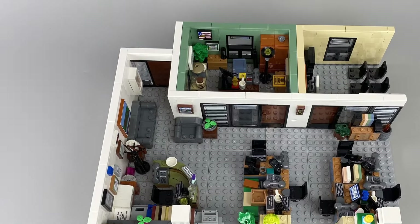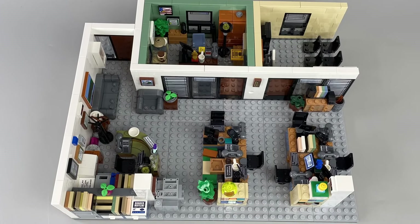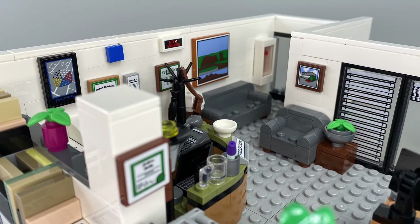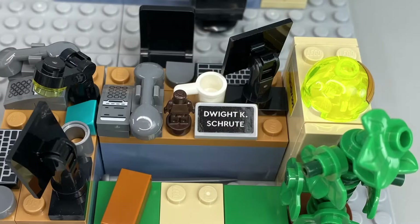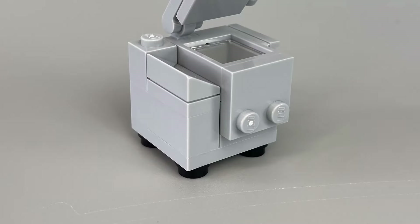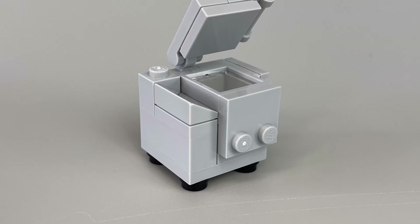My first reaction to this set is that the build is incredibly intricate, with each area thoughtfully designed to reflect the show's distinctive style. The attention to detail is impressive and the various office props and furniture are very well constructed and a lot of fun to build.